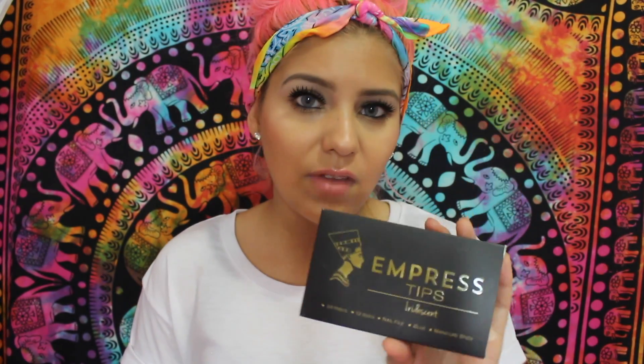You guys probably saw my nails in my other video — they were imPRESS tips. I came across them on Instagram and I'm so happy I did. They're iridescent and holographic — I absolutely love them. I obviously don't have them on now but I'm definitely going to be ordering these all the time. I paid $14 with a discount code. I got so many compliments on them and I absolutely love them.